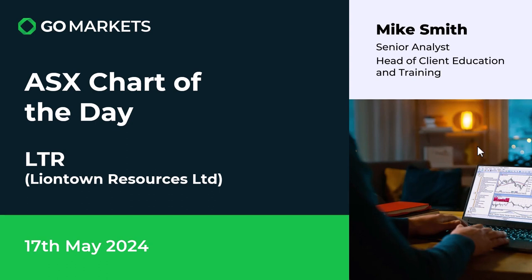Welcome to your ASX chart of the day. Today we're looking at lithium company Liontown Resources Limited, ticker code LTR. It's the 7th of May and some very interesting price action to report. Those of you who attend the daily live updates will have seen us reference Liontown throughout the week, and finally, if we look at the chart...